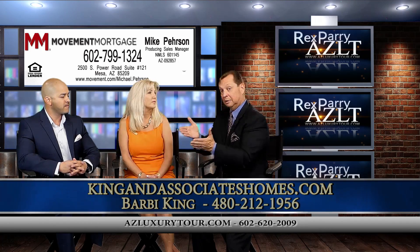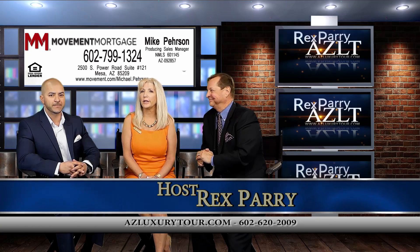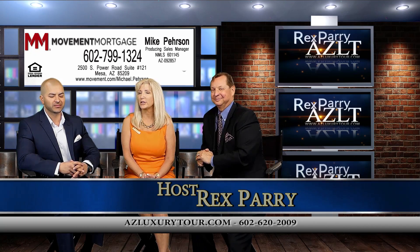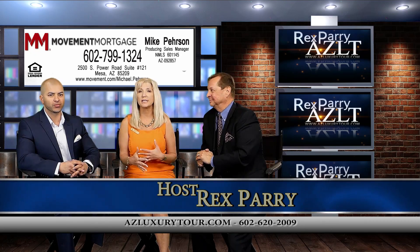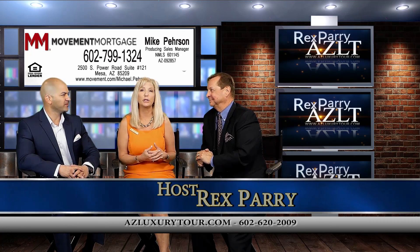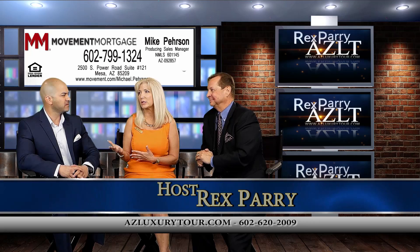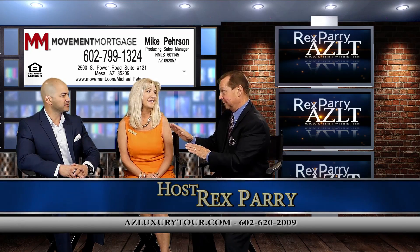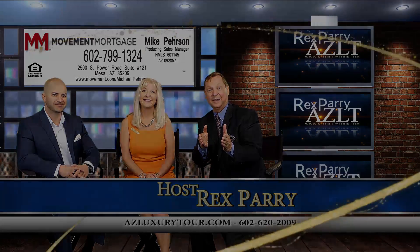Barbie, you work with Michael — tell the audience about that. We love working with Movement Mortgage. Michael Pearson is wonderful with our clients and does such a great job helping them through the process. A lot of these people haven't done this in several years, and they get things closed very quickly, which is a huge benefit. This is a fantastic team — everybody stay tuned, we'll be right back.